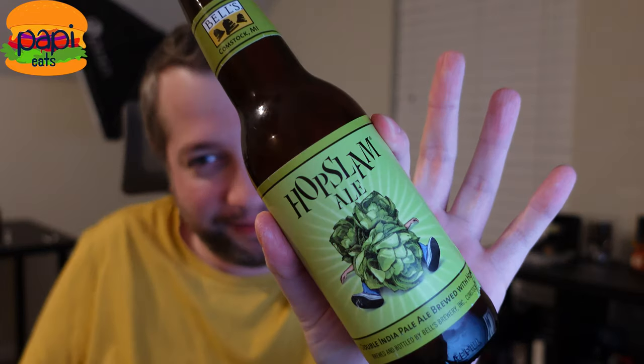Hey guys, thanks for tuning in to Poppy Eats. Tonight on Poppy Drinks, I've got one of my favorite beers. It's back for 2021 — it's Bell's Hopslam Ale.